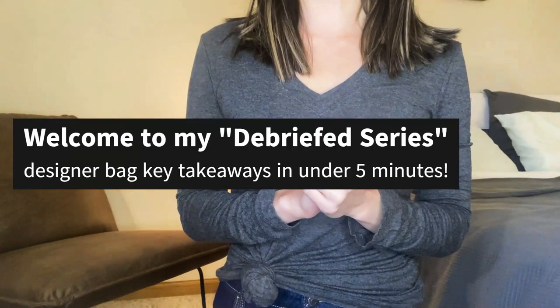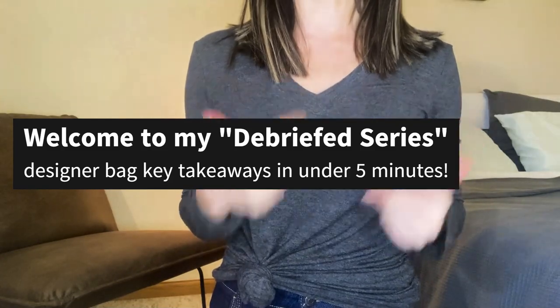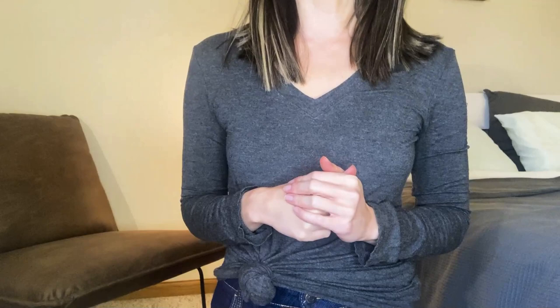It's been a hot minute since I've done one of these, but welcome to Briefcase of Luxury, where in five-ish minutes or less I go over key takeaways of the designer bags I own in order to help you make more informed purchasing decisions. Thank you so much for clicking on this video and I hope you find it helpful.